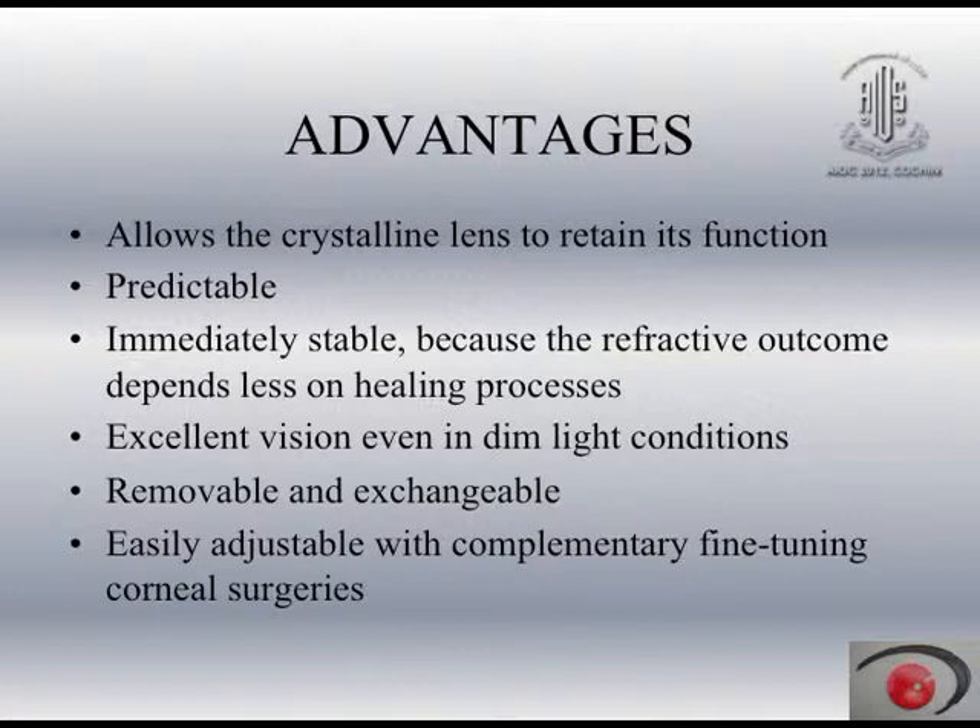As soon as you put the lens in — it is a small incision surgery in the range of about 2 to 3 mm — the refractive correction is excellent. The most important fact about these lenses is their possibility of removal and exchangeability, or reversibility. I tell all my patients that in case of any issues like uveitis, anterior subcapsular cataract, glaucoma, or flattening of the anterior chamber, we can easily remove them comfortably without complications.